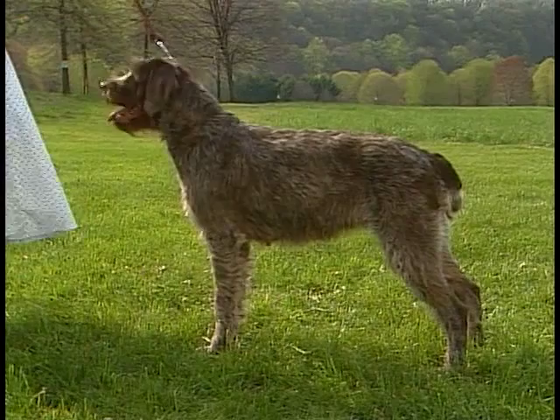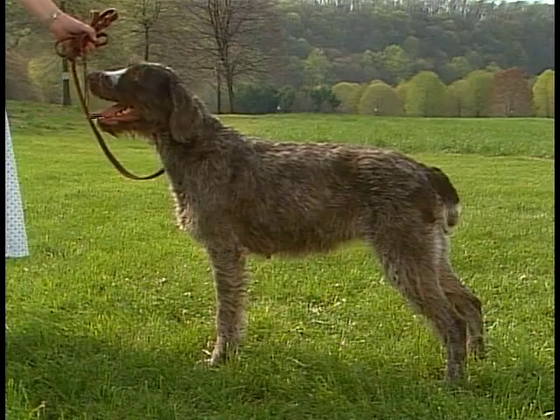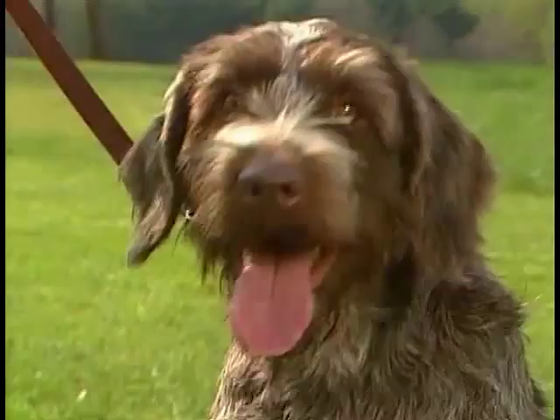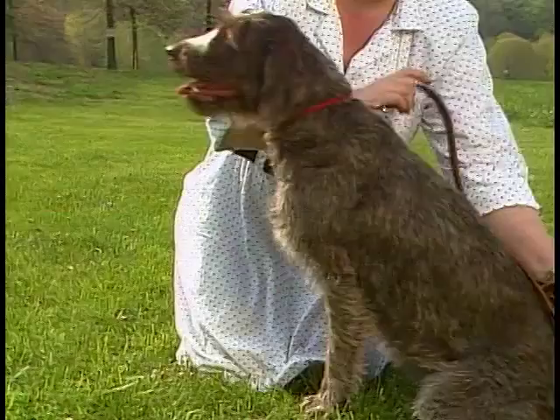Not to be confused with the German wire-haired pointer, the wire-haired pointing griffon's head is furnished with a prominent mustache and eyebrows, and has a straight wiry coat which covers the entire body, giving a comical, untidy appearance. The wiry coat needs regular grooming to keep it healthy.